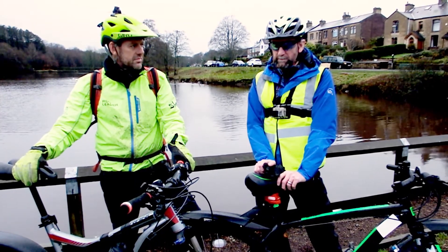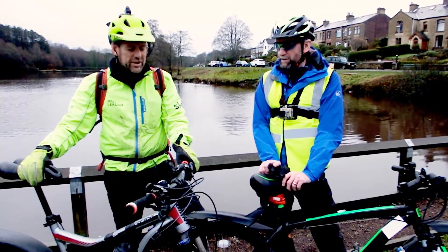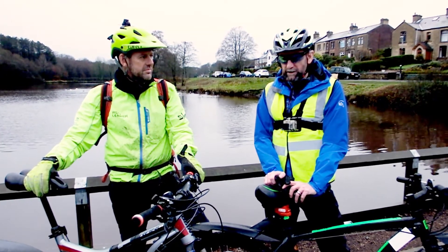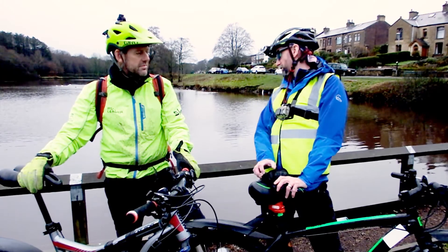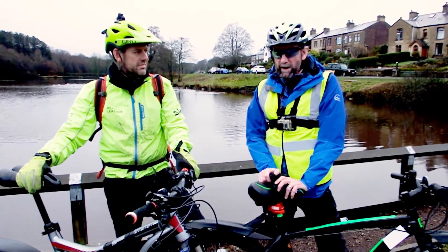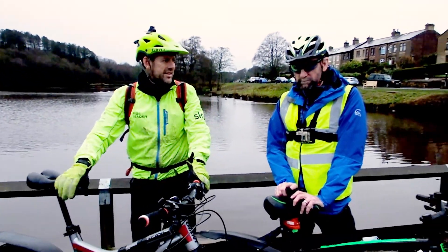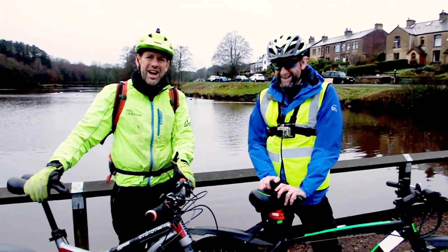Stuart's a qualified bike cycle leader. He's got his high vis on and what I'm going to do is I'm going to follow behind Stuart. He's also got a little red light on the back just to make it a bit more visible for me. And I've booked the weather so it's going to stay dry for the next hour.